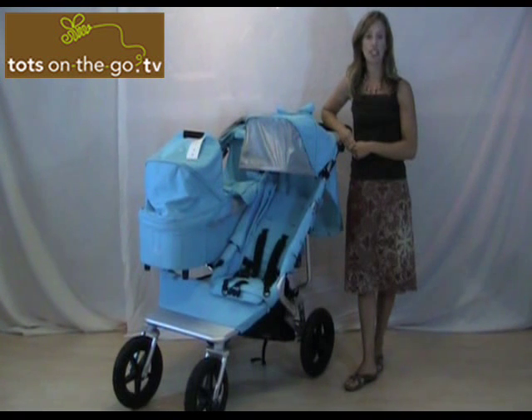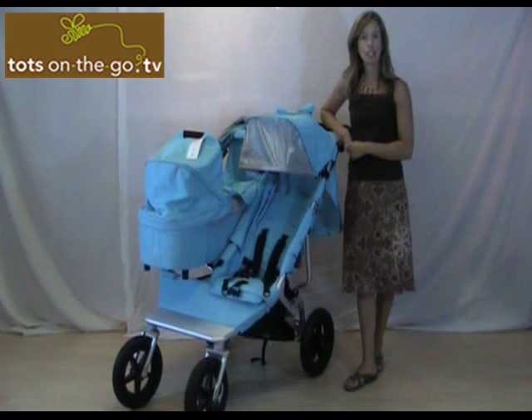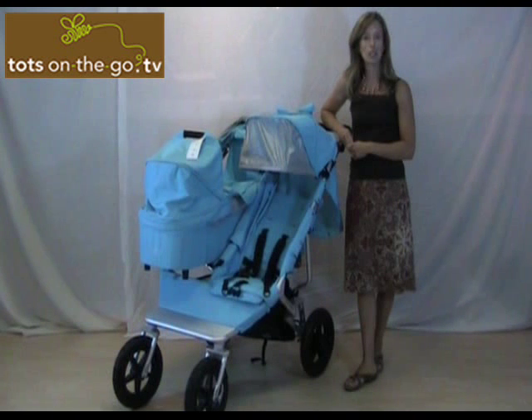Thanks for tuning in to Tots on the Go TV, your source for hip strollers and on-the-go gearing gifts. I'm Ellie Benefro, President of Tots on the Go. Today's show, I'll be reviewing a new unique double stroller with awesome versatility that will make it perfect for growing families.